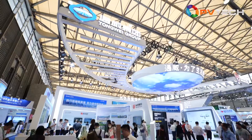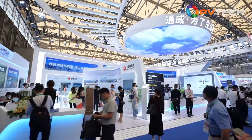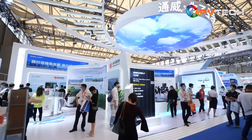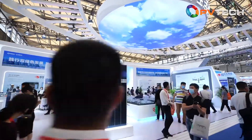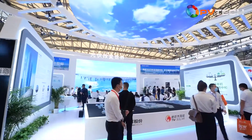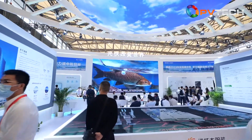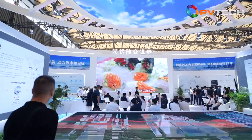We are at Tongwei's booth. Tongwei is the leader in both high-efficiency PV cells and high-purity silicon. Given its status in both sectors, everything the company does attracts the industry's attention. What are Tongwei's main areas of focus at this year's SNEC? Let's find out.